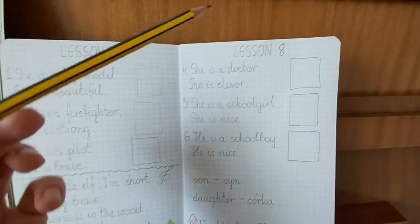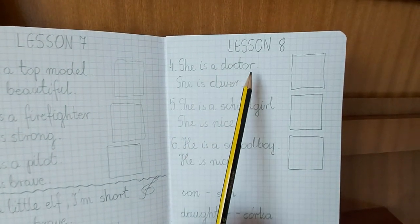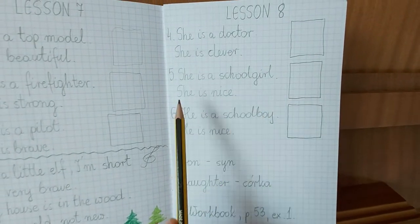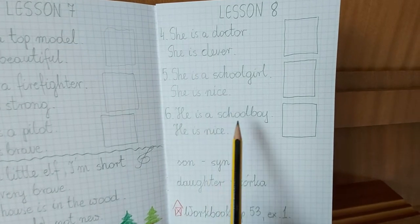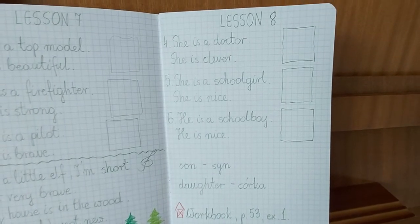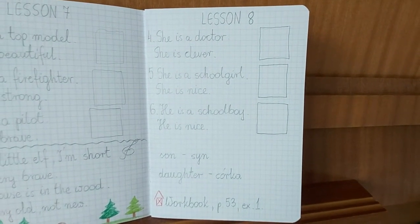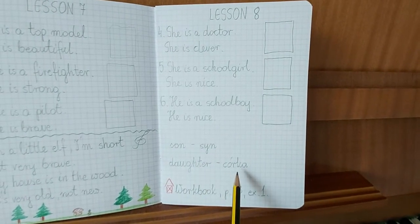I czytamy dzisiaj zdania z lekcji ósmej. Powtarzajcie. She is a doctor. She is clever. She is a schoolgirl. She is nice. He is a schoolboy. He is nice. Syn. Daughter. Córka.